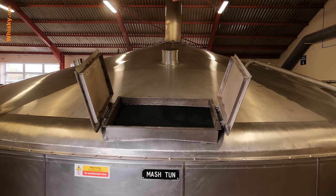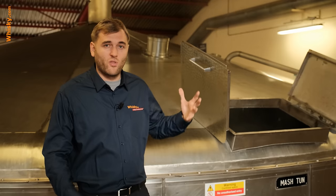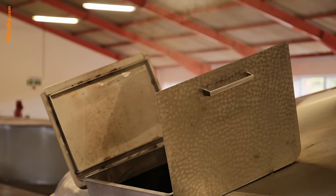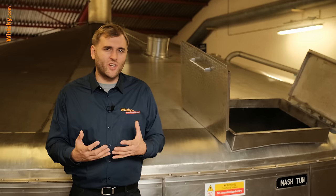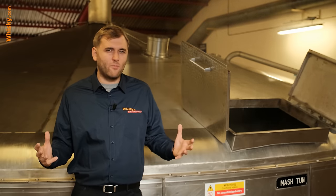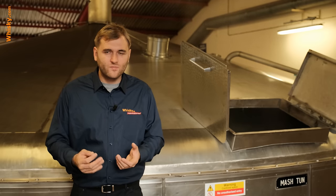Behind me is the enormous mash tun of Glenfarclas. It has a capacity of 16,000 kilograms of grist. It's mixed with water and filled in — you can see it steaming out. In the mash tun the water dilutes the sugar and starches, and you end up with a very sugary and sweet starchy substance called the mash. The mash is the base for fermentation. With two washings they produce a sheer amount of 83,000 liters of this sugary substance that then goes to fermentation.